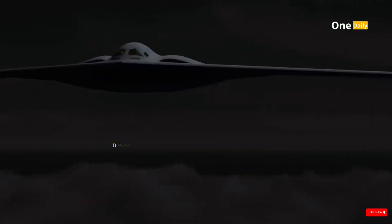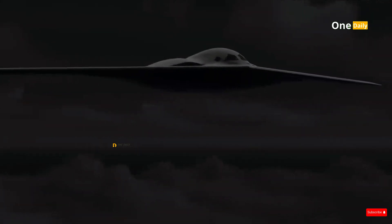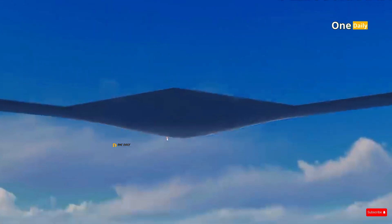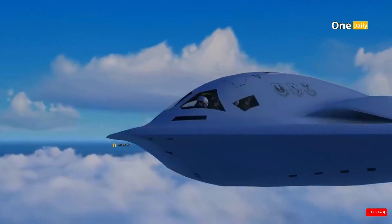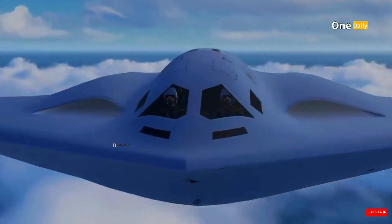The B-21's ability to operate at high altitudes and at optimum speeds adds another layer of protection. With its stealth and long range, the B-21 is capable of penetrating the tightest defense zones and delivering deadly strikes without detection.